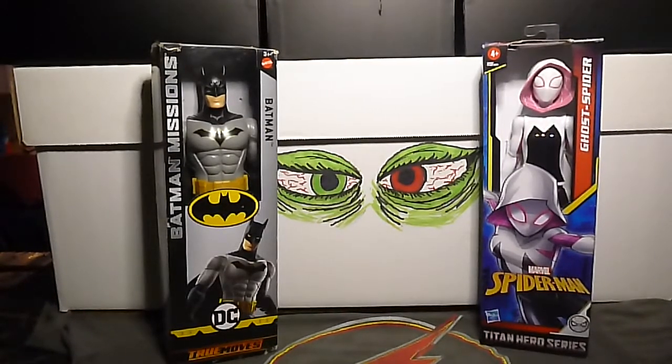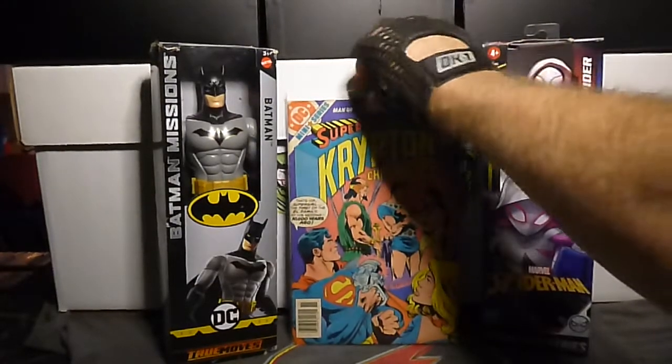Next up, I found Krypton Chronicles number three in the bin — it's a three issue miniseries. Kind of cool.